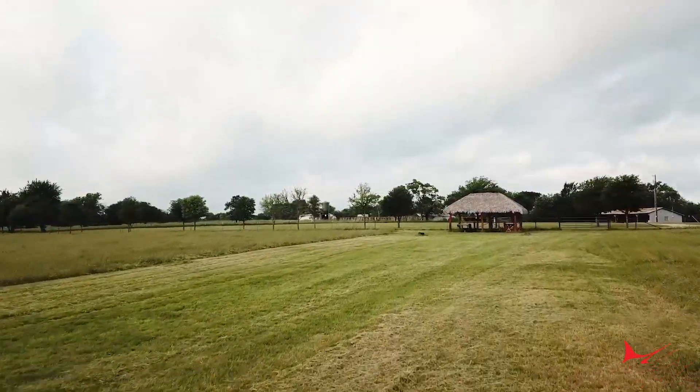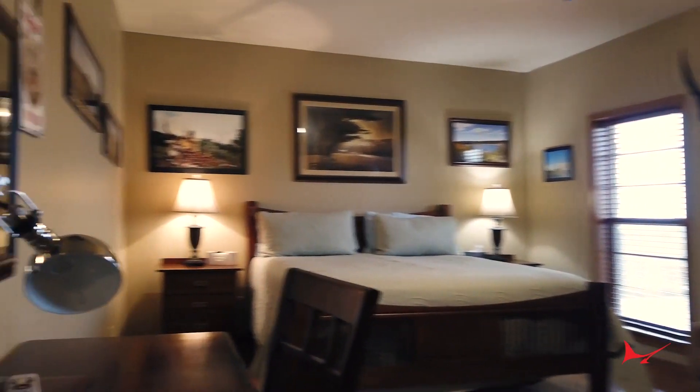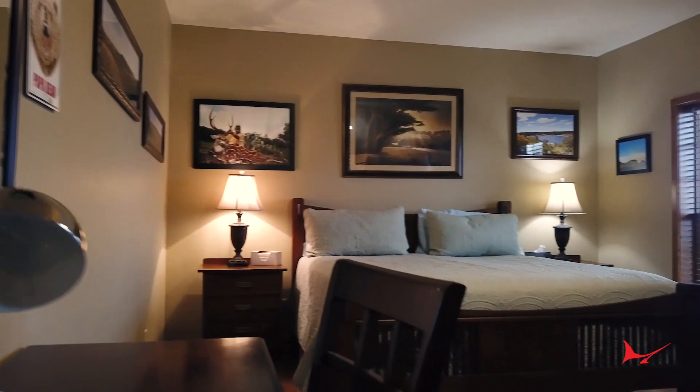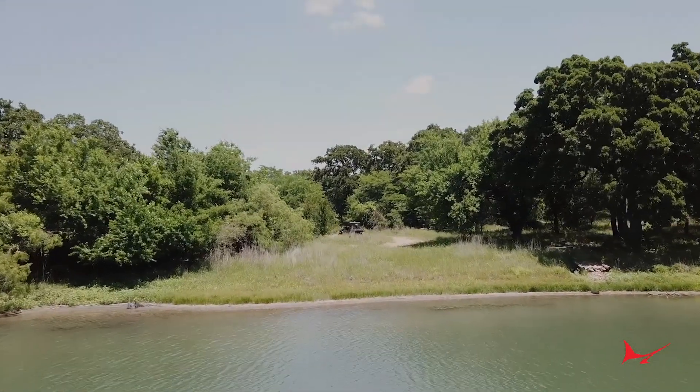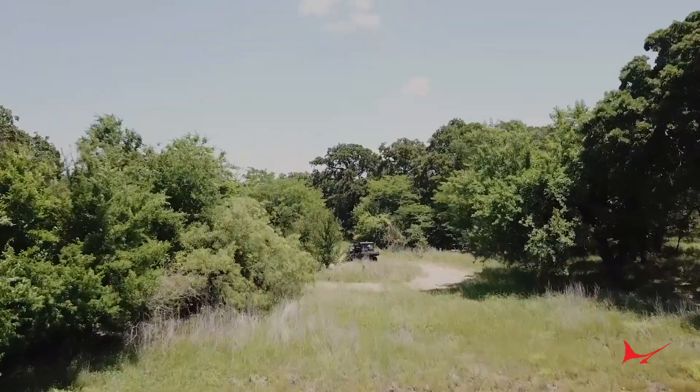The full property is 4,200 acres and we hunt on about 2,500 of that that's under high fence. Cotton Mesa has a six-bedroom lodge with private bathrooms and TVs in all the rooms. We have a chef that cooks you three meals a day. The hunts are one-on-one guided and we have vehicles that will take you to and from hunting spots around the ranch.